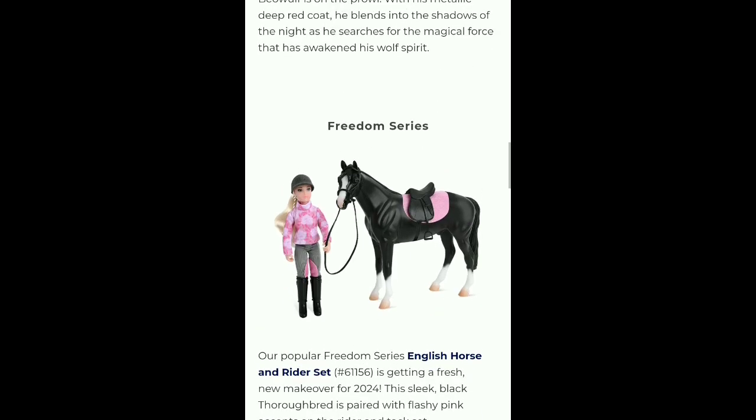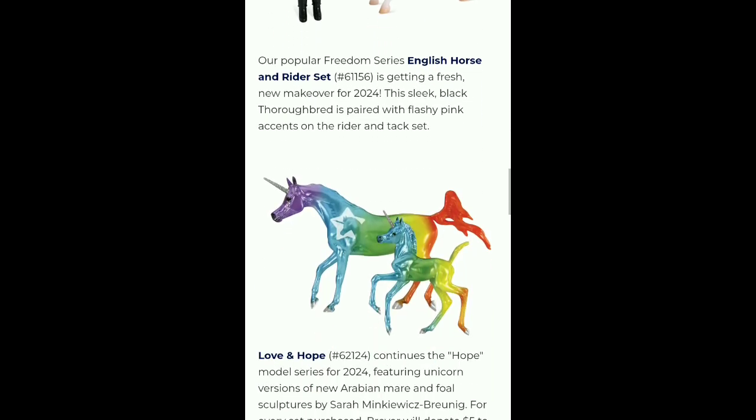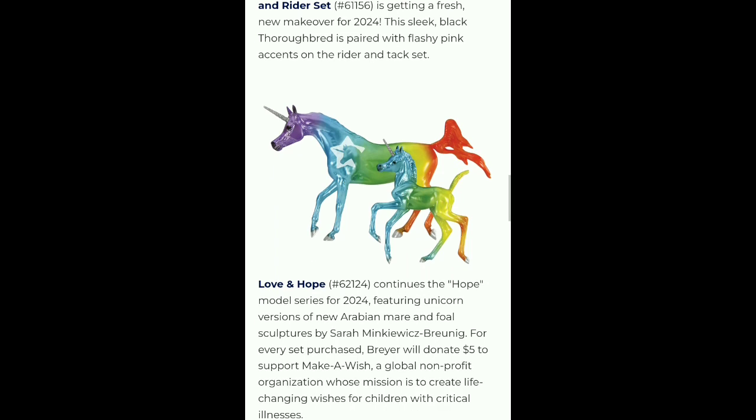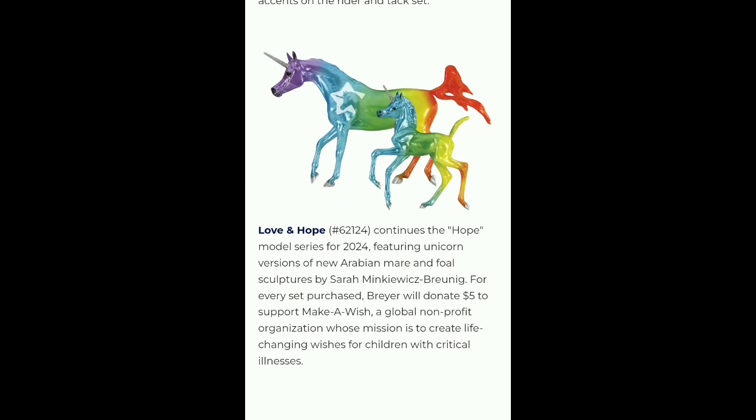Now for the Freedom series, we have a new English horse and rider set. We also have Love and Hope — a new Hope model series for 2024 featuring the unicorn versions of new Arabian mare and foal sculptures. For every set purchased, Breyer will donate $5 to support Make-A-Wish, a global non-profit organization whose mission is to create life-changing wishes for children with critical illnesses. I think the Hope series is a great idea and Breyer were geniuses for coming up with this.